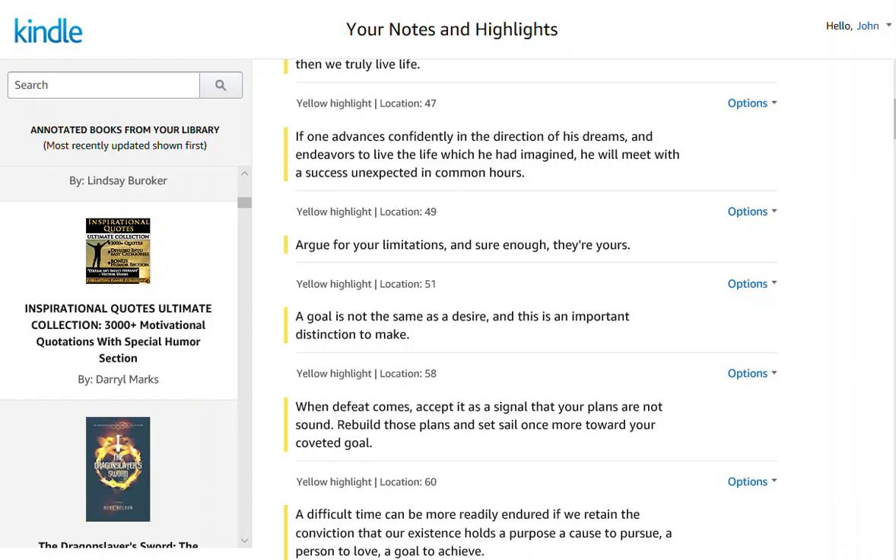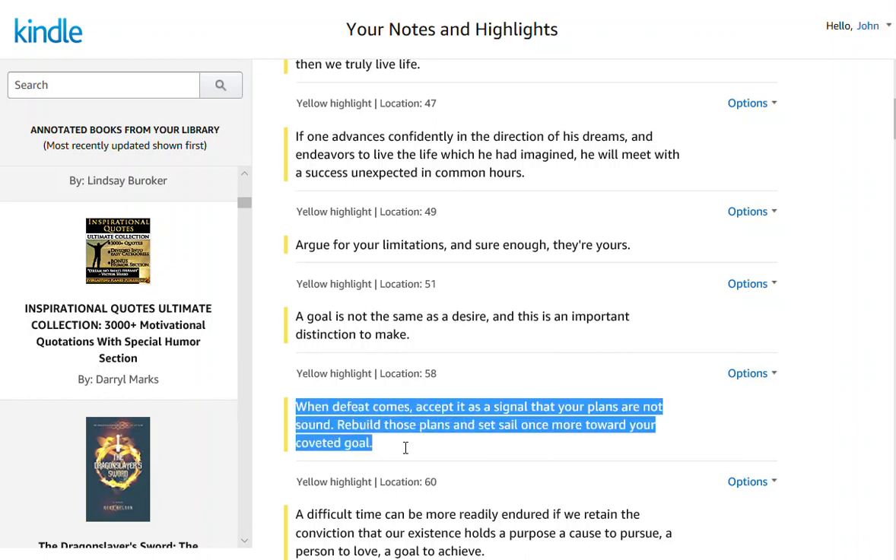If I was doing research for a meme, I could come over here and highlight this particular quote: 'When defeat comes, accept it as a signal that your plans are not sound. Rebuild those plans and set sail once more toward your coveted goal.' And I could copy and paste this onto the picture or graphic that I want to use for my meme.